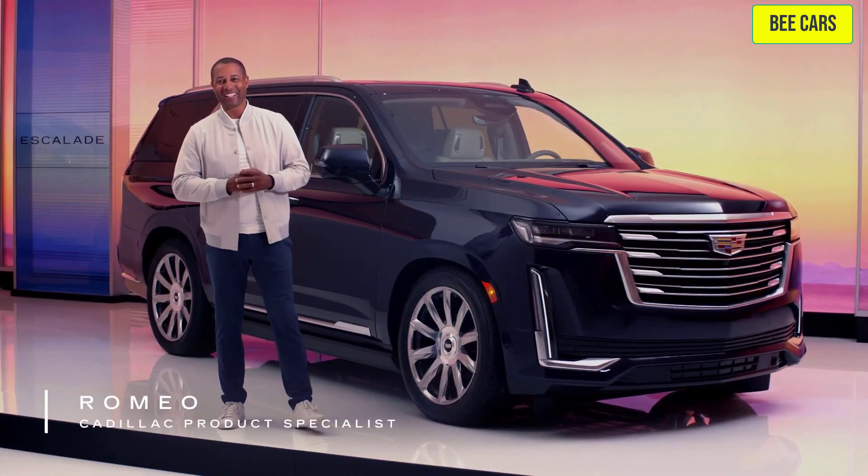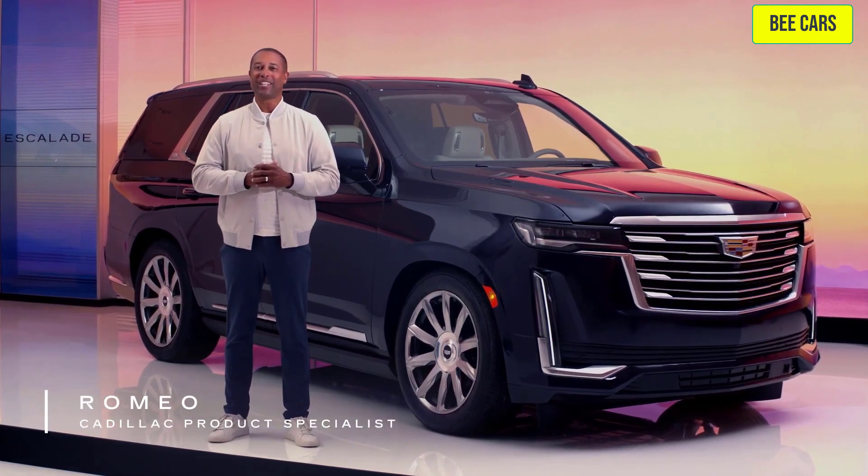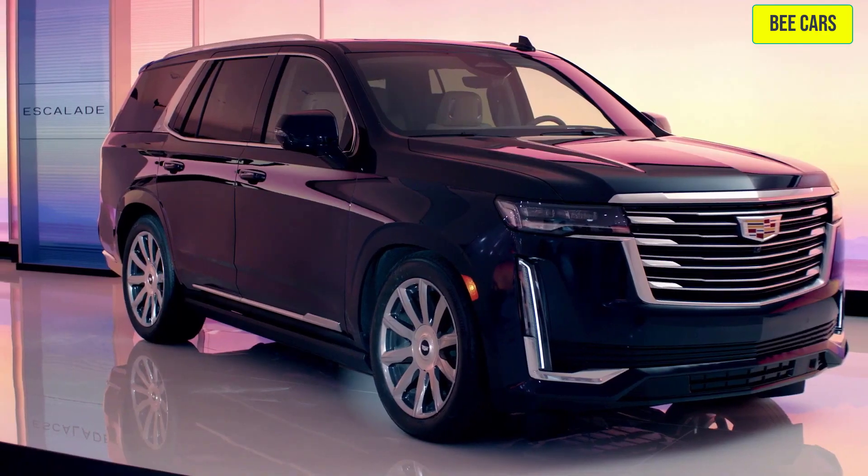Hello and welcome to Cadillac Live. My name is Romeo, your live agent, here to take you through the 2023 Cadillac Escalade.